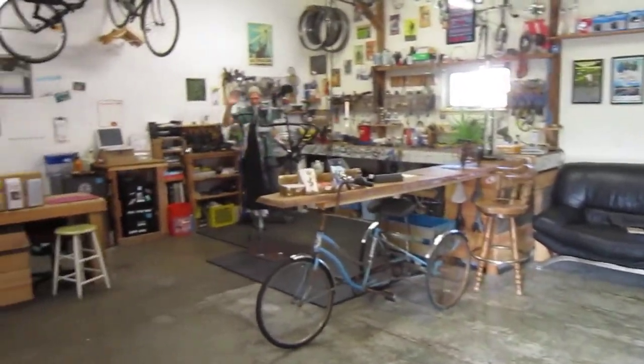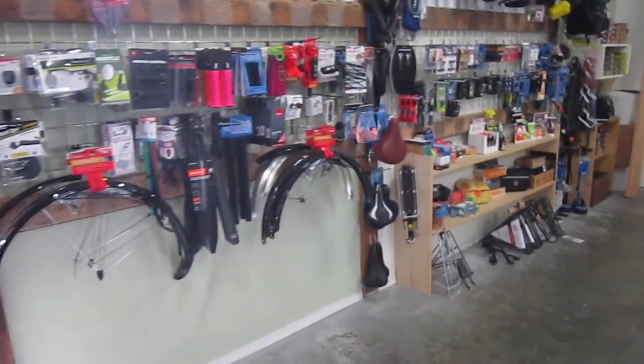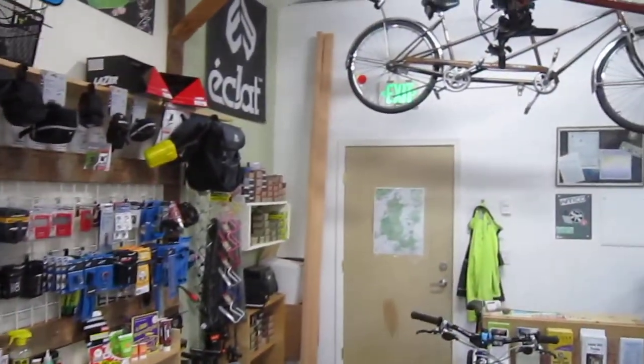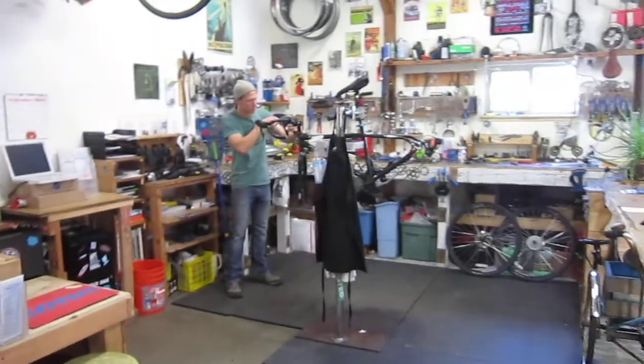There's Michael in the back cranking out some wrenches. Hey Michael, thanks for having us here. So here on Lopez Island the riding is just incredible. This is a really well-stocked shop. They've got some nice little bikes and it looks like he's putting together a really nice road bike right now.